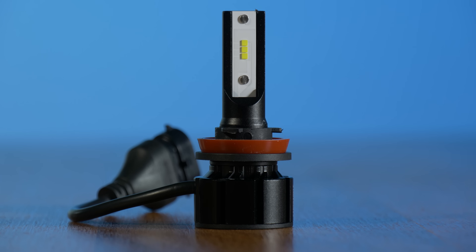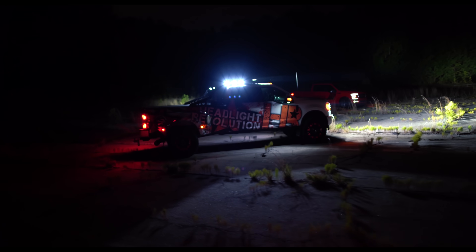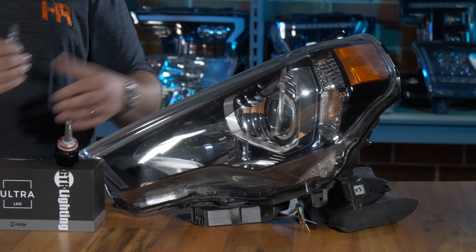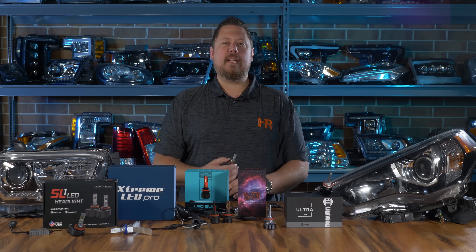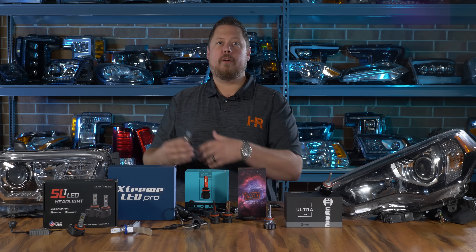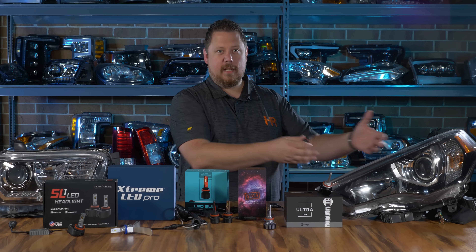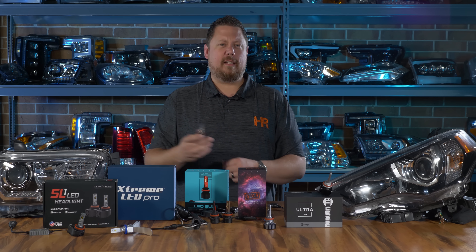First we'll test on a projector headlight, then on a reflector headlight. Stay tuned till the end where we show you the total combined results of all testing. We're going to first test these LED headlight bulbs in a projector headlight from a Toyota 4Runner — a halogen projector low beam. It doesn't really matter if you have a Chevy Silverado or a Toyota Tacoma; any characteristics that allow these bulbs to do well here should apply to pretty much any halogen projector headlight.